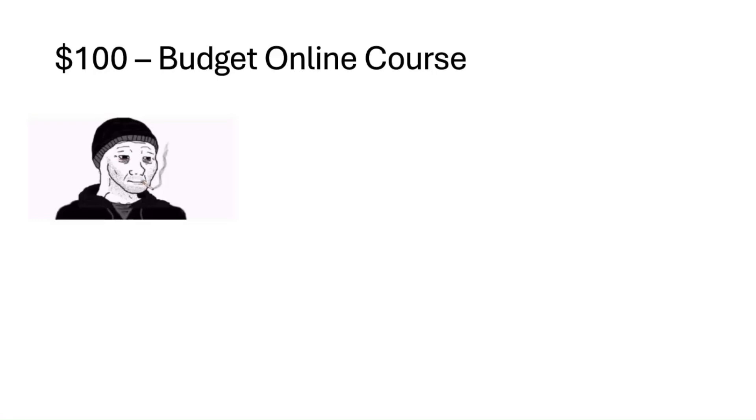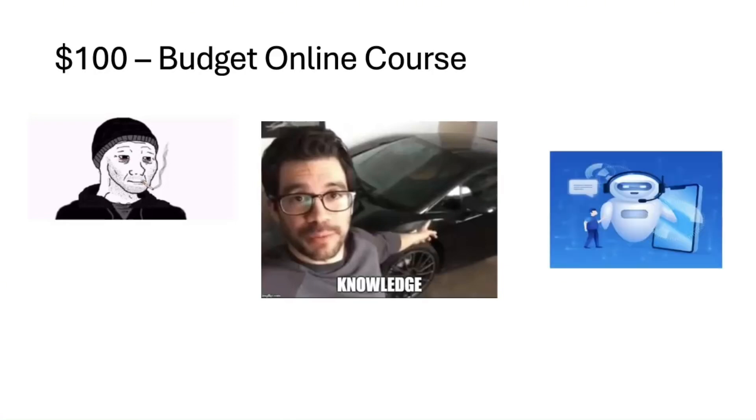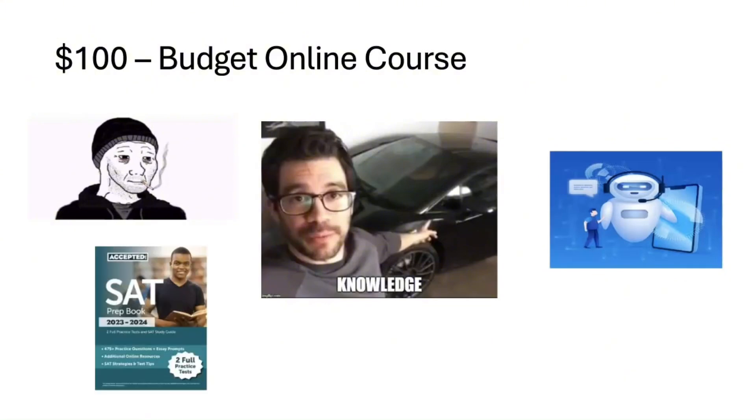You get a budget-friendly SAT prep course, and sometimes it actually offers pretty solid value. Think guided lessons, practice questions, and realistic test-taking strategies — it's not just some guy trying to sell you a course. You also find some basic SAT prep platforms, often marketed as AI-powered learning solutions that claim to adapt to your weaknesses. I mean, it's just fancy flashcards with a chatbot. You might also be able to get a prep book or two.